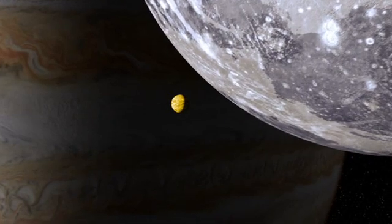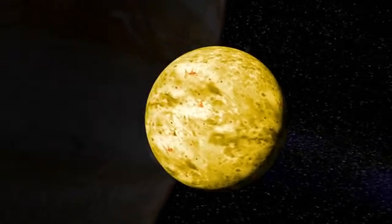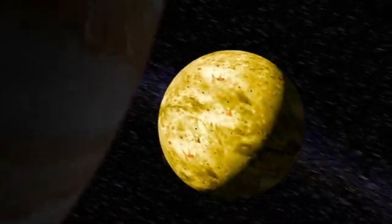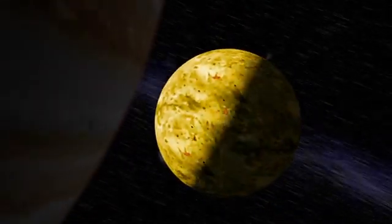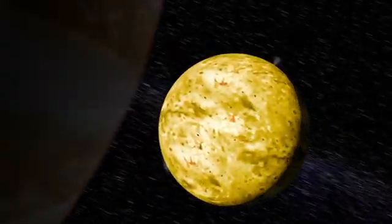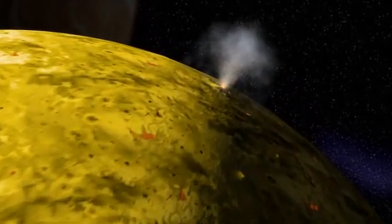Further in is Io, which is a moon of fire, not ice. Io's eccentric orbit causes it to deform as it circles Jupiter. This intense tidal pumping pulls at the moon like taffy, generating friction at the core, which then becomes heat. And this heat drives the solar system's largest active volcanoes — there are constant eruptions, rivers of lava, and volcanic plumes shooting hundreds of miles into space.